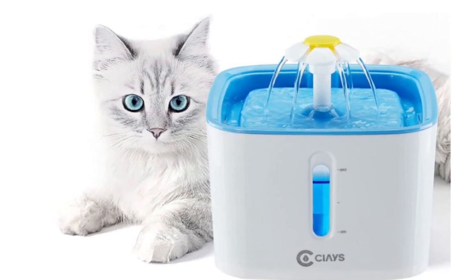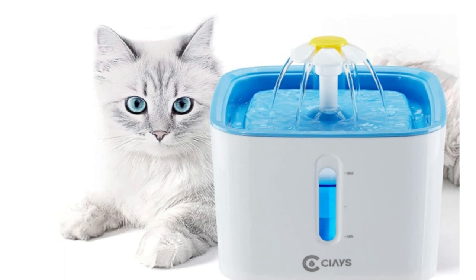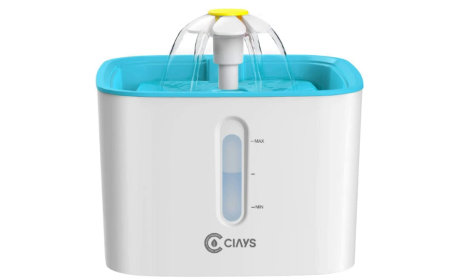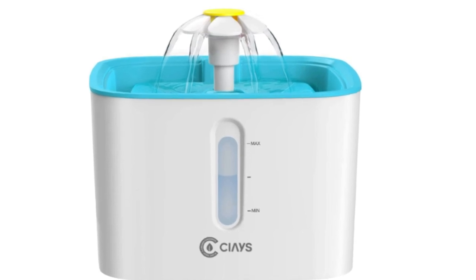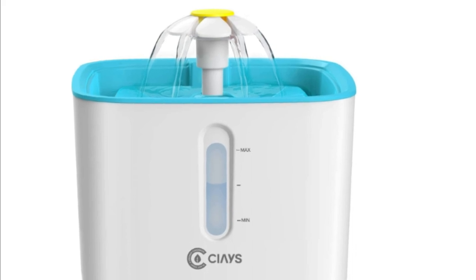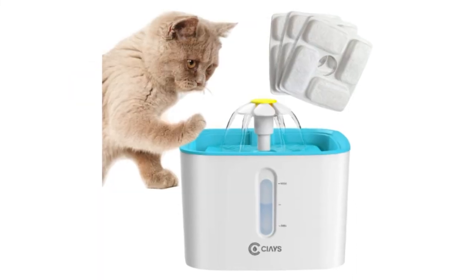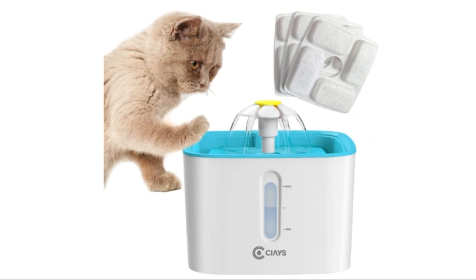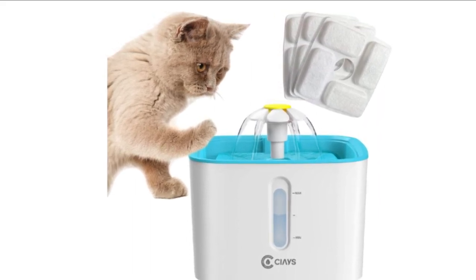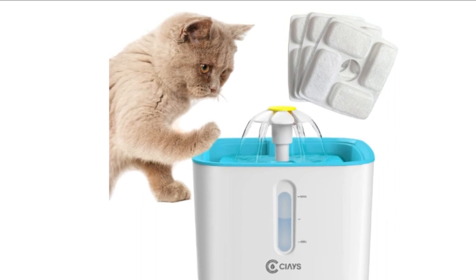Number 5: Say's Cat Water Fountain. Cats are naturally drawn to running water. Three water flow modes provide your cat with drinking fresh running water, increasing your cat's water intake to maintain that healthy goodness. Plus, cat fountains can be a delightful way to entertain your companion.